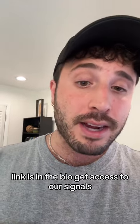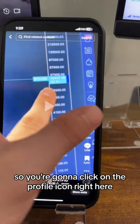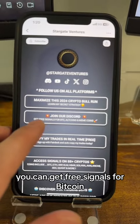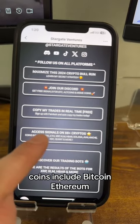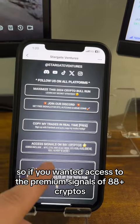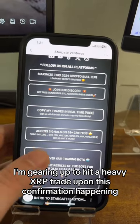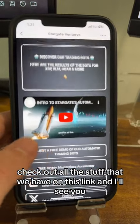Join the Discord — the link is in the bio. Get access to our signals where it will tell you in real time when that vertical blue buy-now signal flashes. Click on the profile icon and go to Beacons AI Stargate. Then click join our Discord. Once you're in there, you can get free signals for Bitcoin, but if you want access to the XRP signals, you get signals on 88-plus cryptos including Bitcoin, Ethereum, XRP, XLM, HBAR, and so on. If you want to copy my trades in real time for free, you can click that link as well. I'm gearing up to hit a heavy XRP trade upon this confirmation happening.